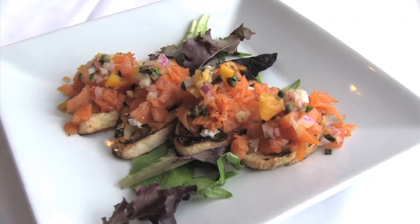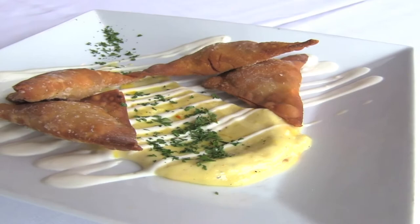We had the smoked salmon bruschetta, which had goat cheese and a tomato relish on it. And not to forget the duck wontons — this was a house-made duck chorizo with goat cheese. No wonder I liked those.